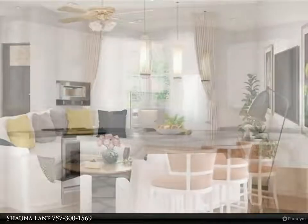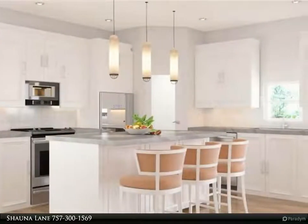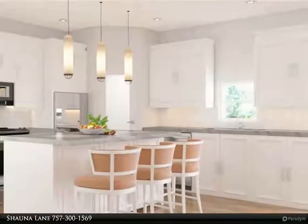Step into your master suite oasis with vaulted ceilings, a walk-in closet, and a private custom designed bathroom with separate tub and shower.